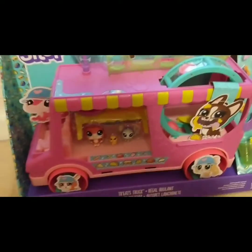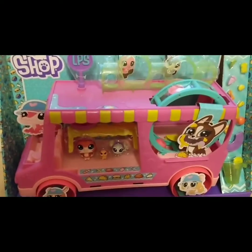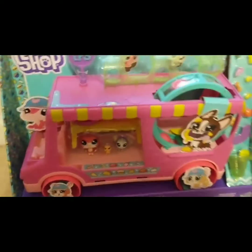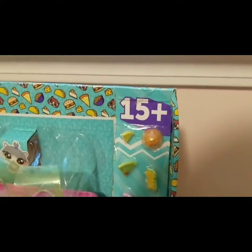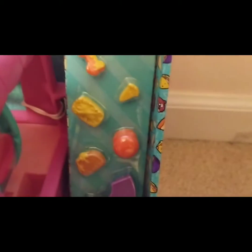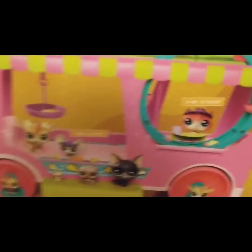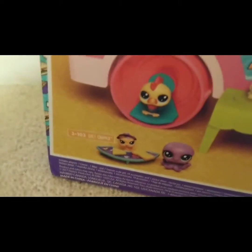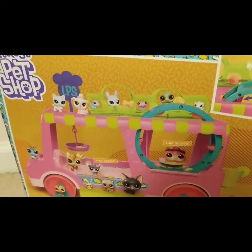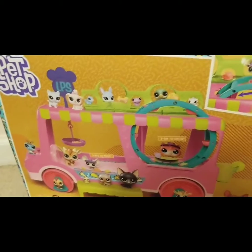I got this LPS food truck treats truck at Ross for less than $15, so it was an amazing deal. It was really fun because I actually haven't seen a lot of LPS in stores recently other than the Teensies. This one actually comes with three LPS, and we can find out their names in the back in a second. It comes with a bunch of food and stuff.